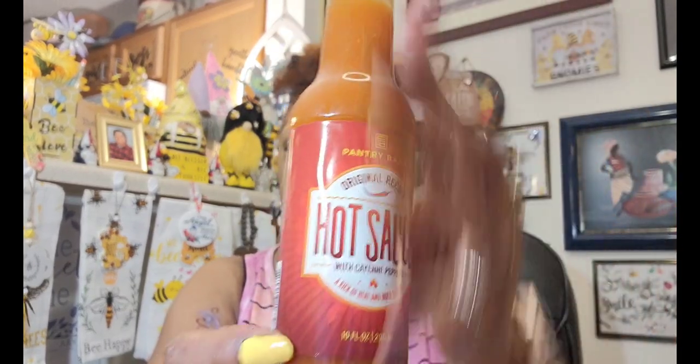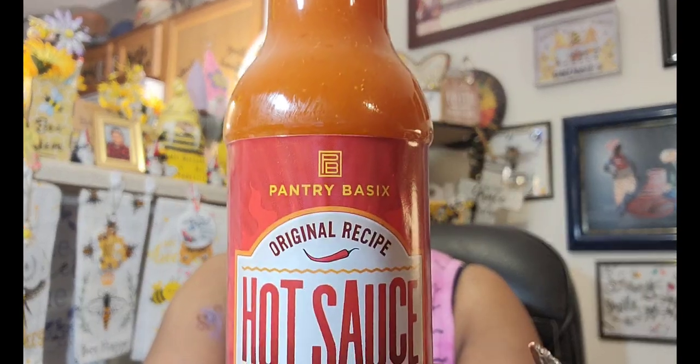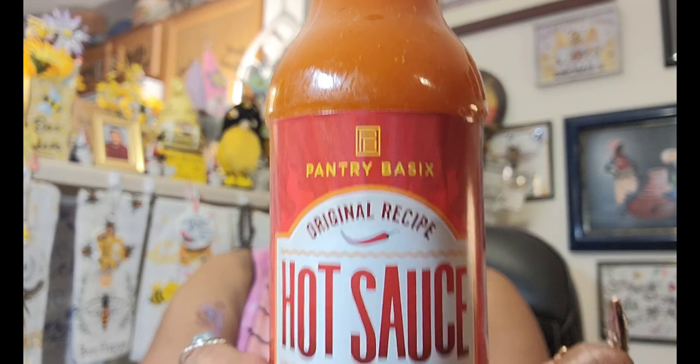I didn't really need this, but it looked new to me so I went ahead and grabbed it. This is the Pantry Basic Original Recipe Hot Sauce with Cayenne Peppers — 'A Kick of Heat and a Bold Flavor.' It's a 10-fluid-ounce bottle, Best By 12/3/24. I'm a Frank's Red Hot fan, but for $1.25 I will try this. It will not go to waste.